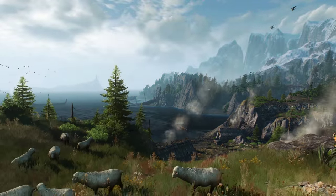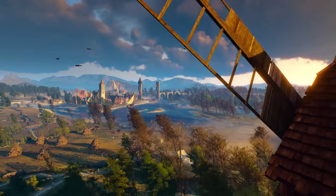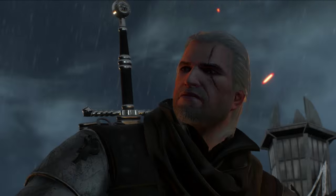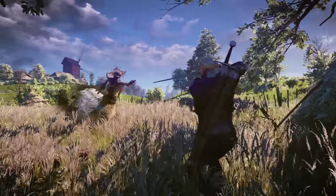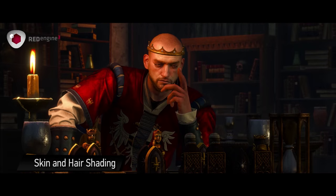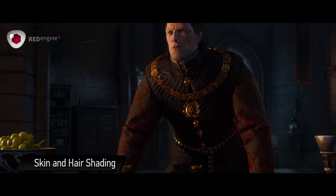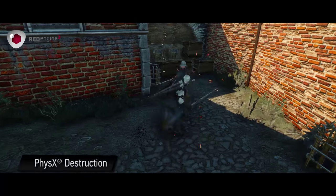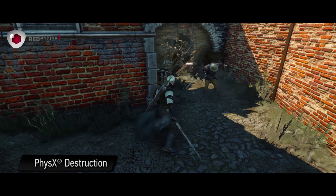In The Witcher 3, we had a few pieces of technology. Probably the most prominent was Hairworks — you can see hair for Geralt, the main character, and lots of the monsters, and fur for animals. We also used HBAO+, which is a technology for ambient occlusion that makes the geometry a little deeper and gives a lot more definition with the shadows. The underlying physics engine was also PhysX, giving the developer access to our clothing and destruction technology.